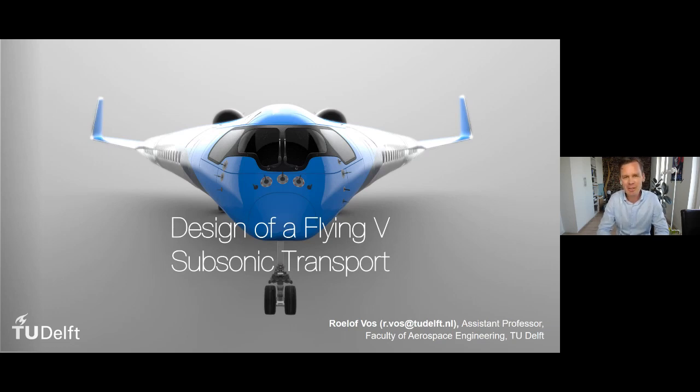I started with a little introduction film that is already five years old, but it sparked my interest in this configuration. You saw the inventor of the Flying V flying his scaled model. And we're going to see, hopefully, at the end of the lecture, our own scaled model flying as well.